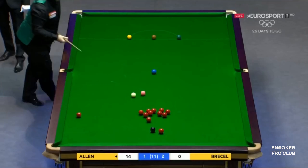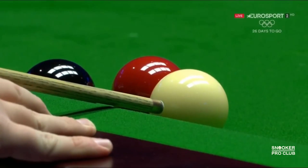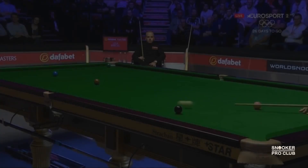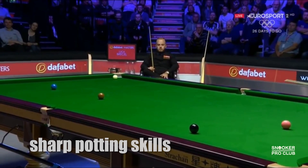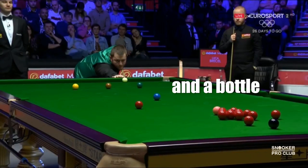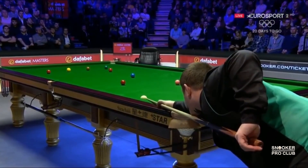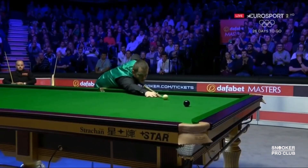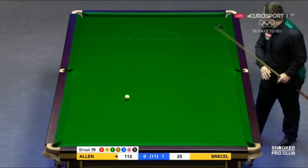Today we will talk about the most unorthodox natural cue actions in today's world snooker. Mark Allen is a 2018 Masters champion, a top 16 player for many years, and a very exciting player to watch. He has sharp potting skills, perfect cue ball control, and bottle — all ingredients to win many titles. In my opinion, with his talent for the game, he's a little bit of an underachiever because at times he was a little bit inconsistent.